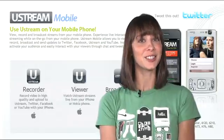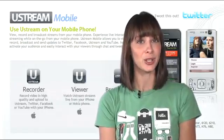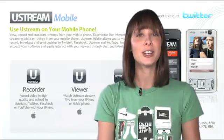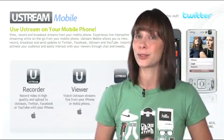Ustream improved its iPhone app for the 3GS, so you can now record video and upload it to Ustream, Twitter, Facebook, or YouTube with an iPhone 3GS. If you have a Nokia phone, it's even better because you can stream live to Ustream.